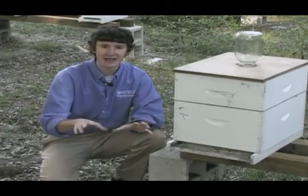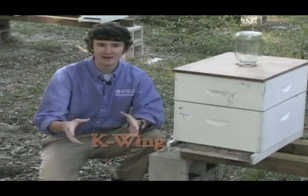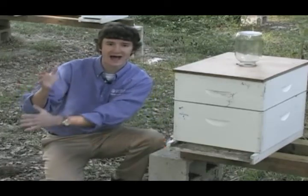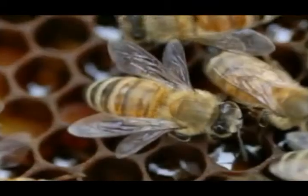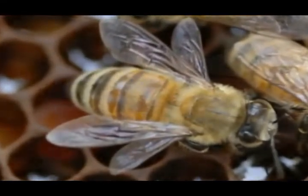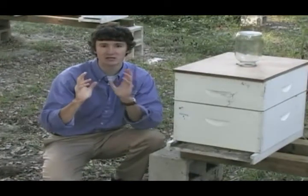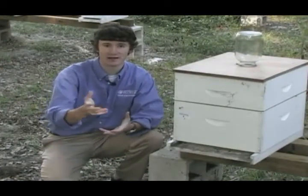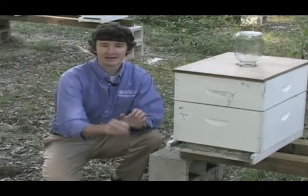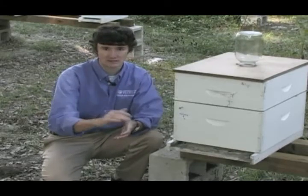Secondly, bees with high Nosema spore counts in their body will exhibit what we call K-wing. K-wing is where the forewing and the hindwing of the bee come unhooked and they're displayed like the letter K. Now again, although this symptom is associated with Nosema, it's not unique to Nosema — tracheal mites, for example, can also cause K-wing in bees. So bees on the ground and K-wing both come with Nosema but they're not unique to Nosema.